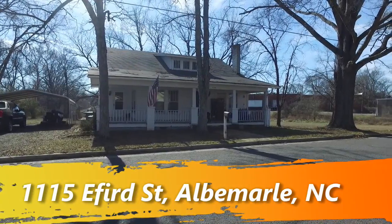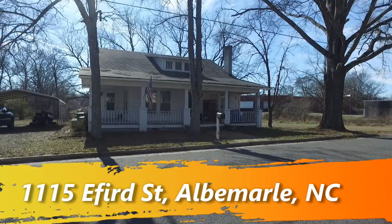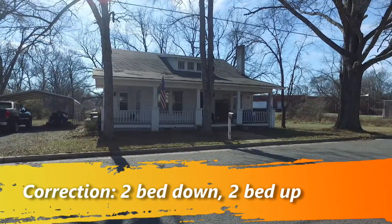We're out here in Albemarle, North Carolina looking at this three-bedroom one-bath home. One bedroom downstairs, two bedrooms upstairs. Let's go inside and take a look.